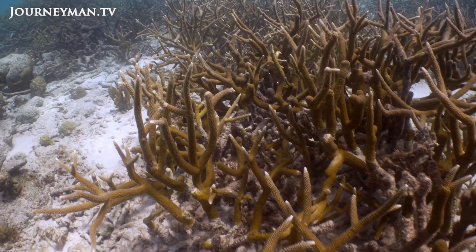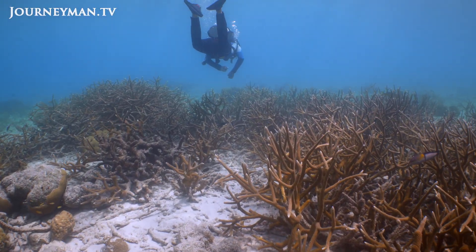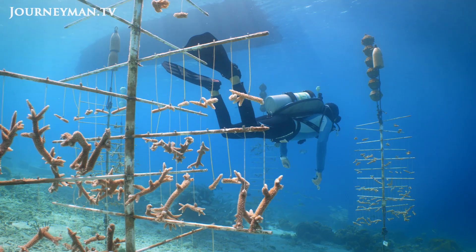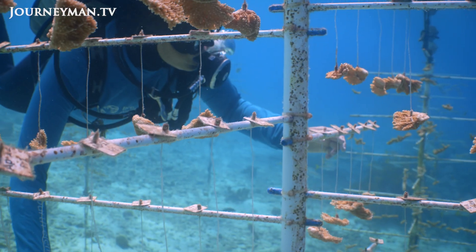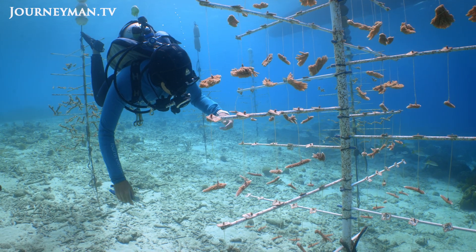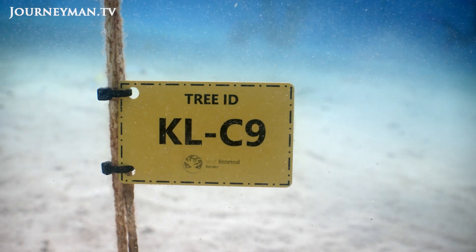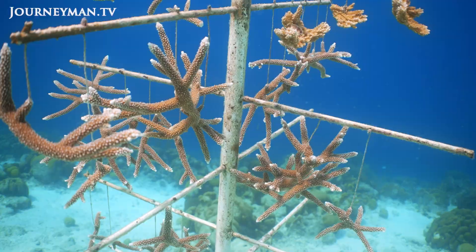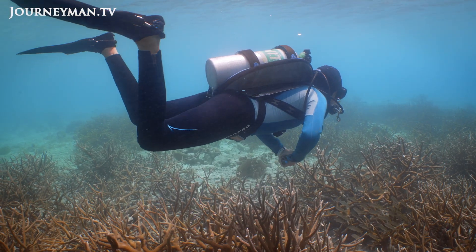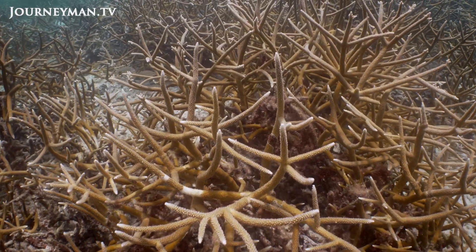Although we are cloning corals, we are not outplanting only one strain on the reef. When the project started, we sampled almost 50 different strains of these two species from all around the island. These samples were brought into the nursery and we started cutting our first generation of fragments out of these parent colonies. We kept tracking their strains over time, so we know exactly who is who, and when we outplant them back to the reef we try to increase the diversity of those patches, making sure we have multiple and different strains.